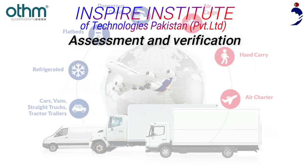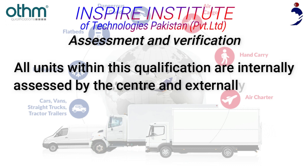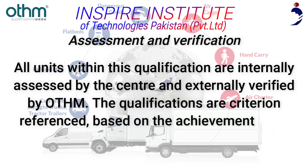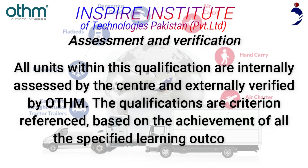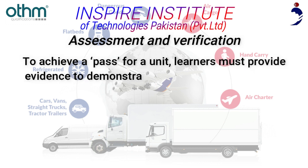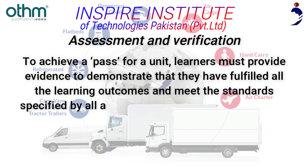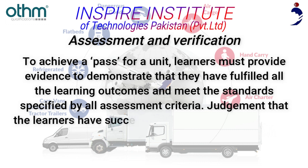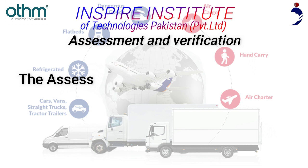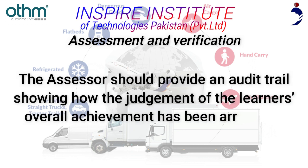Assessment and Verification: All units within this qualification are internally assessed by the center and externally verified by OTHM. The qualifications are criterion referenced, based on the achievement of all specified learning outcomes. To achieve a pass for a unit, learners must provide evidence demonstrating they have fulfilled all learning outcomes and met all assessment criteria. The assessor should provide an audit trail showing how the judgment of the learner's overall achievement has been arrived at.